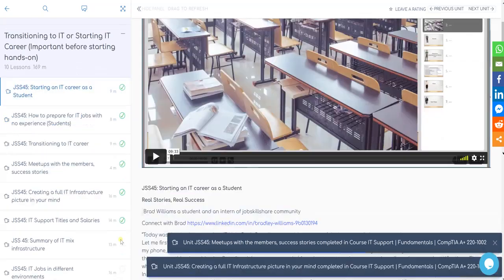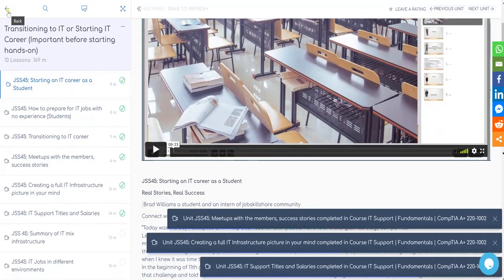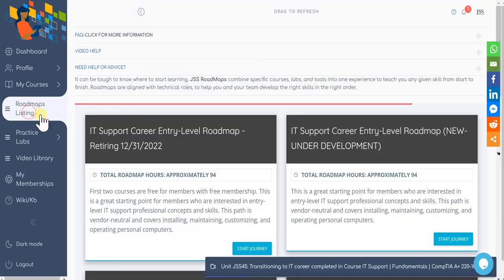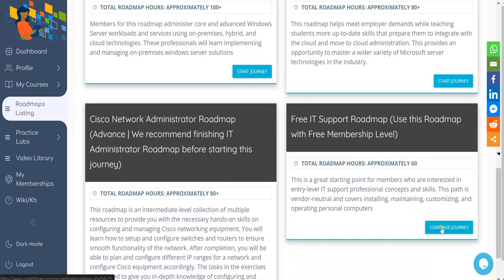Once you finish units, you can go back and check your progress in your roadmap. If your roadmap says "Continue Journey," this means you have already started this roadmap and you don't have to restart again.